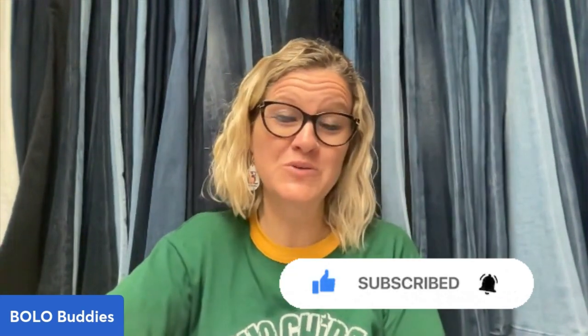Thank you so much for being here and for watching. Be sure to like, comment, subscribe, and share!